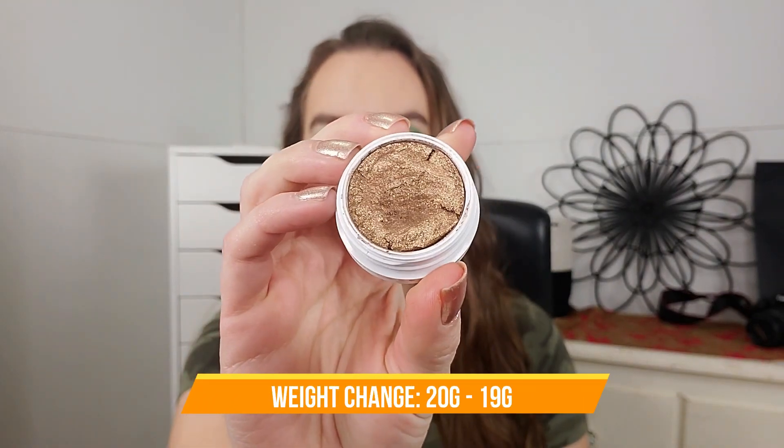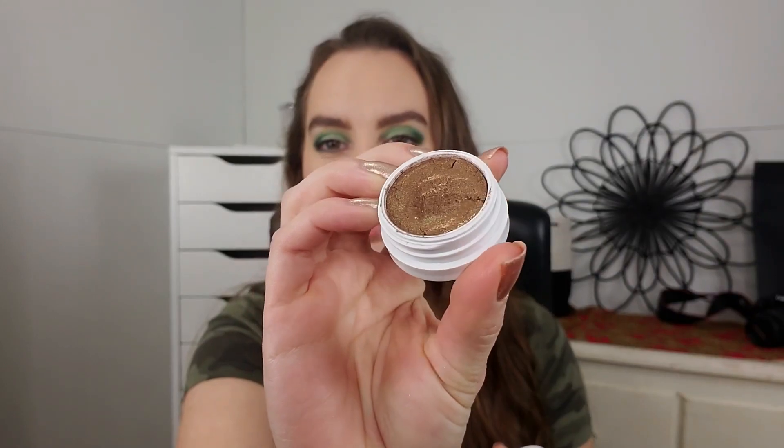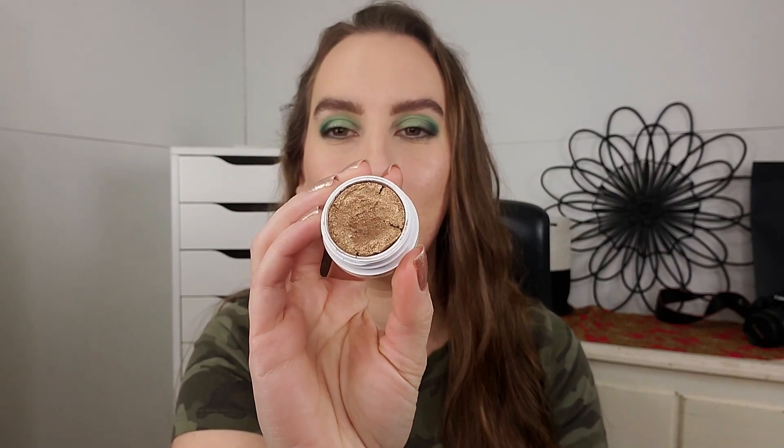My first product is a ColourPop Super Shock Shadow in the shade Blaze. My goal is to hit pan on this. I did use it four times since the intro and I think I am very close to pan. This is one of my very oldest ColourPop products. I've definitely used it way more than four times since I've owned it, but the dip in there is pretty significant. It's cracked — not from drying out — it arrived kind of smashed and pushed to one side and I pressed it back out when I first got it. It's still as creamy as ever and I'm excited to keep using it. It's kind of an antique dark goldy bronze shade.